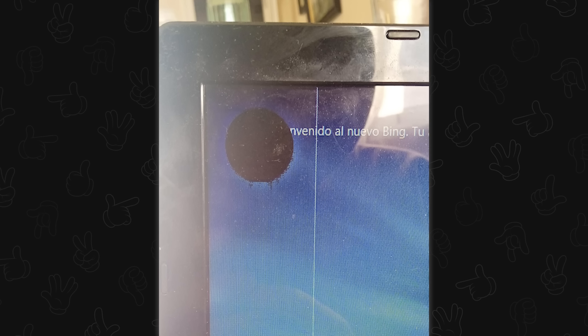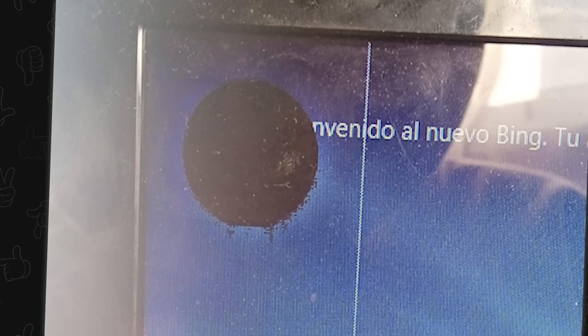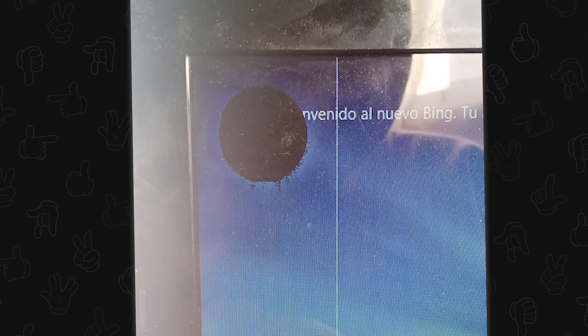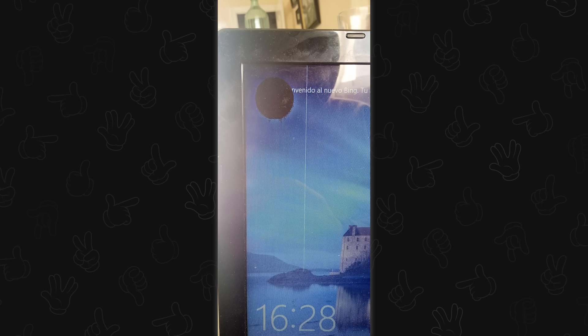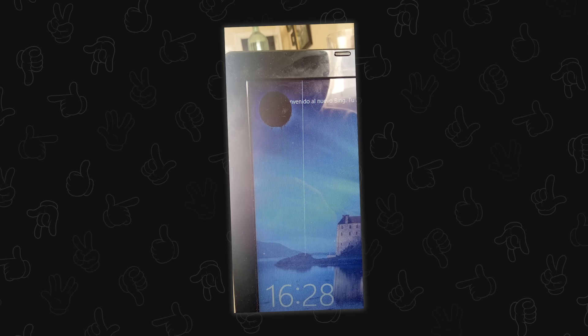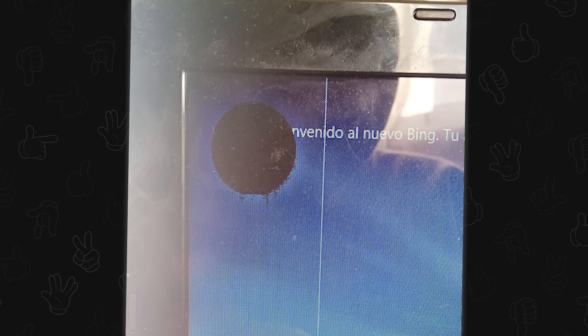My dad's computer woke up today like this — no idea how it happened. The orb has visited you. The white line is usually caused by a cracked controller for that vertical line of pixels, but it stops there. The black spot is most likely an impact — so something got set on top of it, or sat on top of it. Or if you have a pet, it could be a paw print from a very heavy cat.